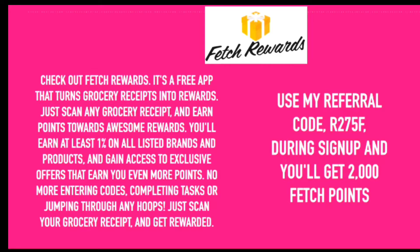Hey guys, before we get into the video, I want you to check out Fetch Rewards. It's a free app that turns grocery receipts into rewards. Just scan any grocery receipt and earn points towards awesome rewards. Use my referral code during sign up and you'll get 2,000 Fetch points. My referral code is R275F.